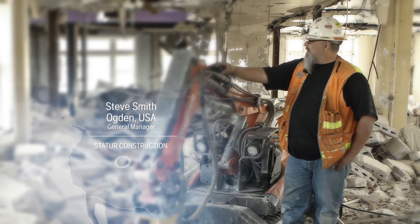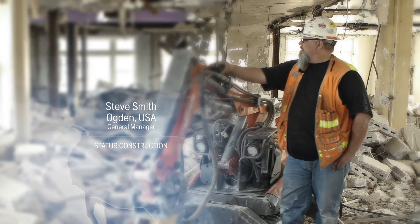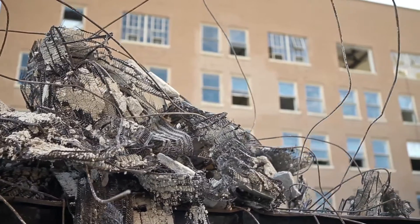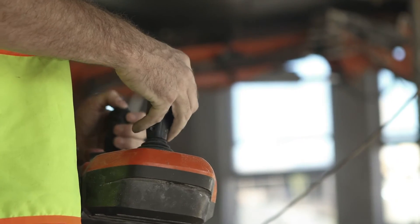This is the Kiesel Building in Ogden, Utah. It's a 103-year-old building and a historical landmark. We have two robots in our fleet right now — the smaller one and the DX-300.